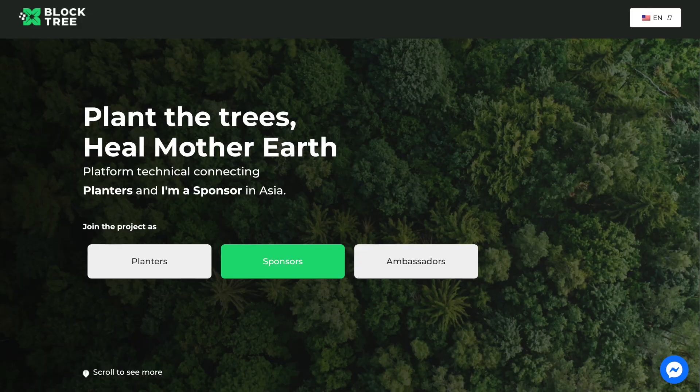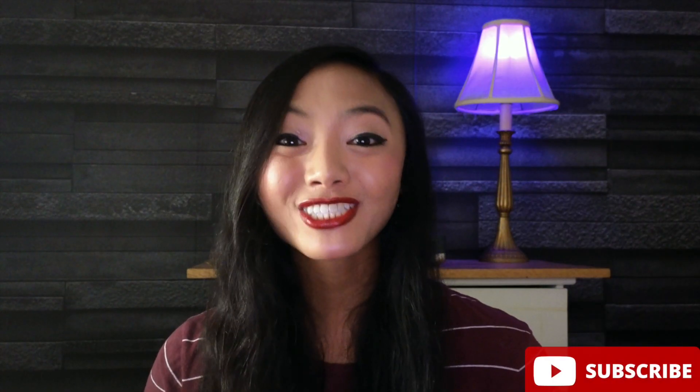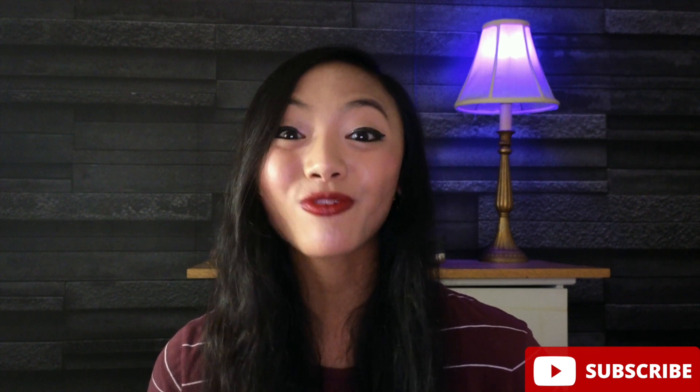Here's the website. The project is called Blocktree. They're a blockchain-based platform on Cardano that connects planters and sponsors to verify afforestation through NFTs. Afforestation is the opposite of deforestation — it's the act of planting trees and growing forests, especially in areas that had no recent tree cover. This is great for the environment, great for biodiversity, and great for our planet and climate.